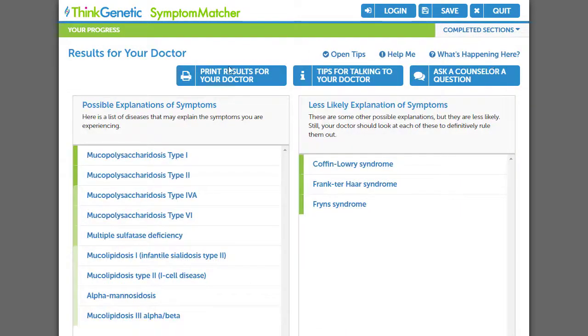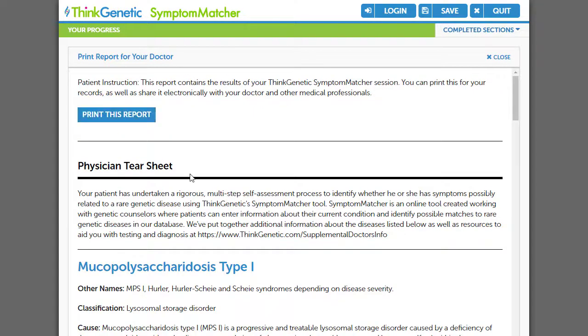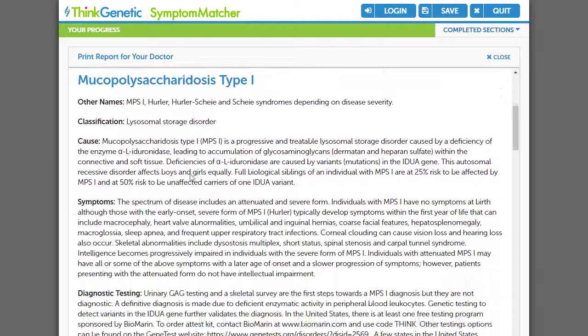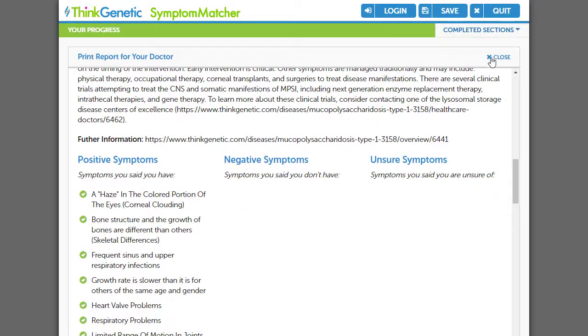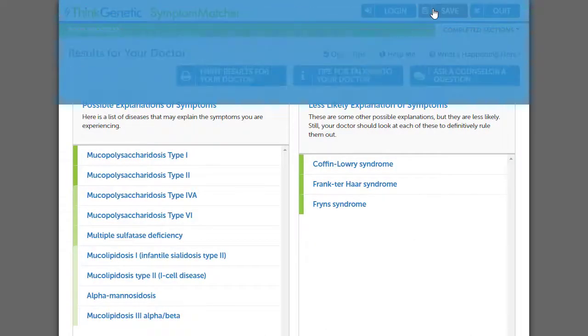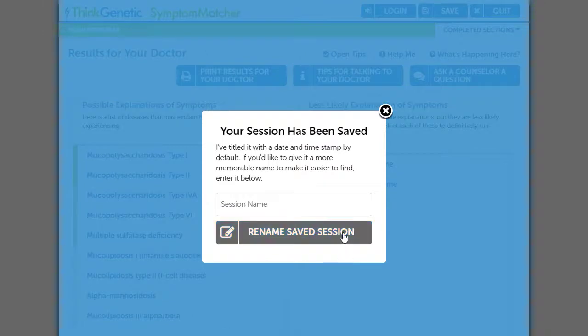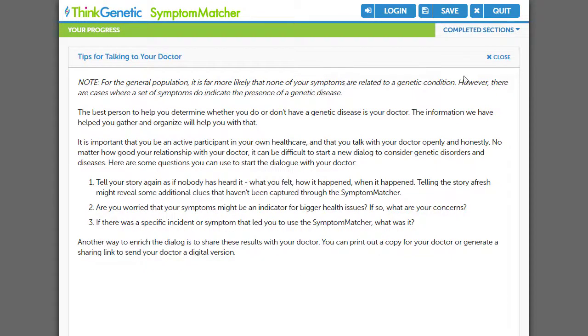Now I have several actions that I can take. I can learn more about this condition by clicking on the NPS1 link and going directly to Think Genetic. I can print the results for my son's doctor as a tear sheet to inform them on what the analysis has shown. I can save the report and come back later with my custom profile. There's also a section on tips for talking with the doctor that will be useful as I decide how to talk to the doctor about what I uncovered and discuss how to proceed.